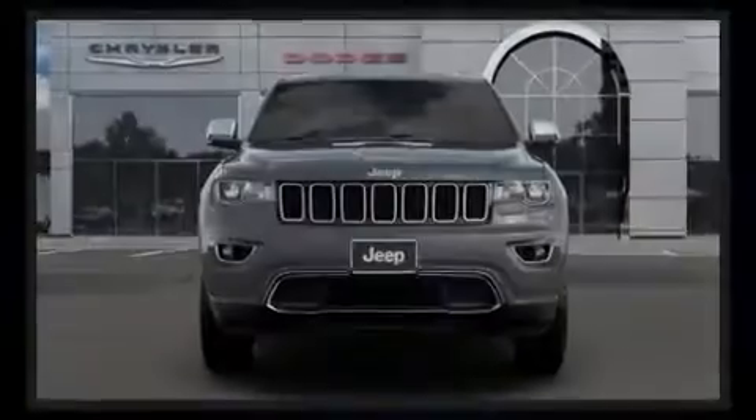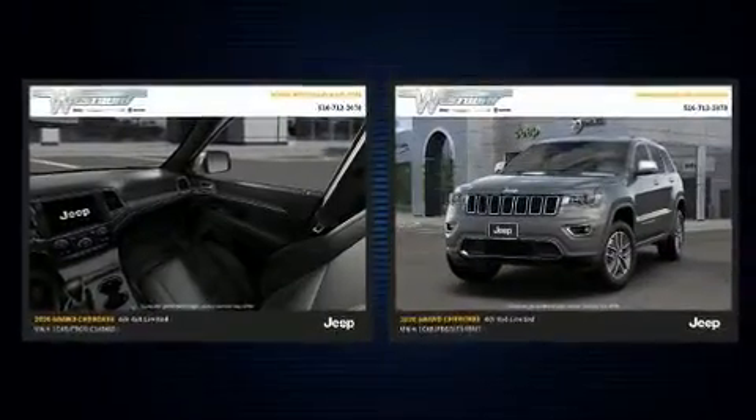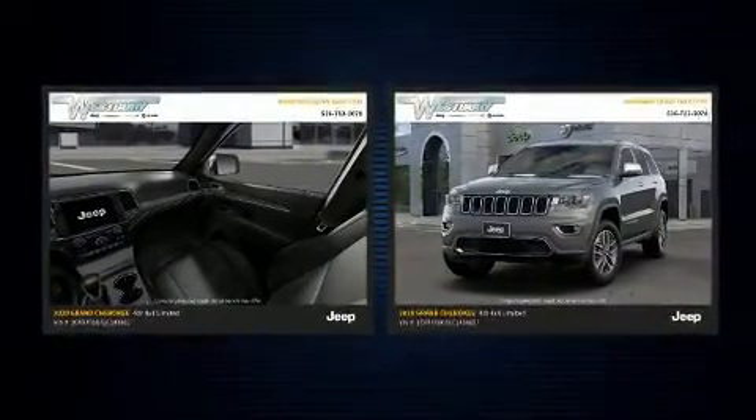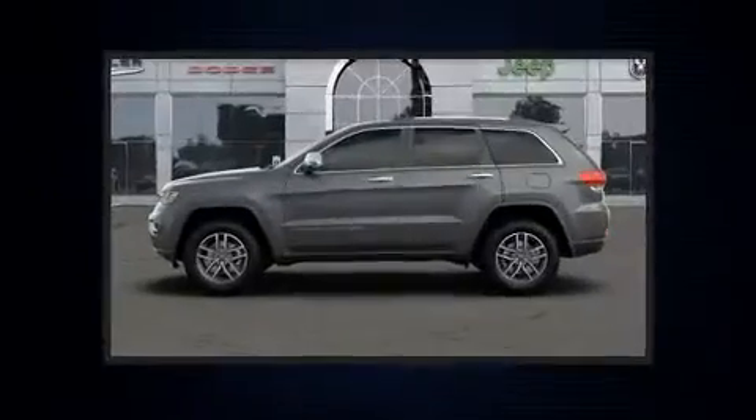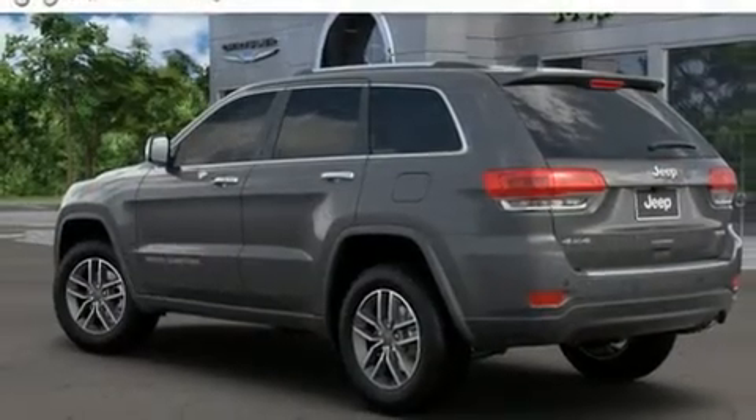Familiarize yourself with the 2020 Jeep Grand Cherokee. Jeep prioritized comfort and style by including a built-in garage door transmitter, automatic dimming door mirrors, power door mirrors and heated door mirrors, a power rear cargo door, remote keyless entry, and seat memory.